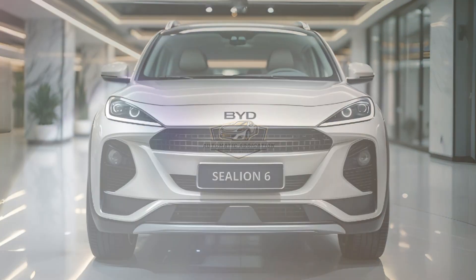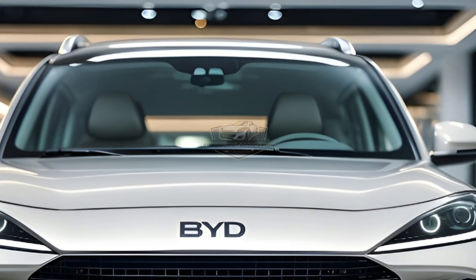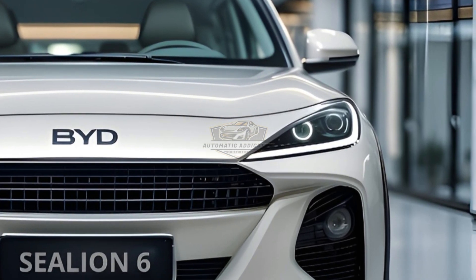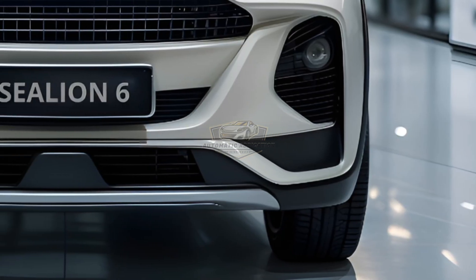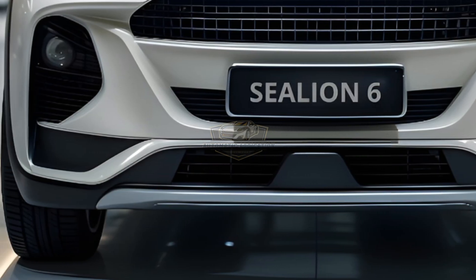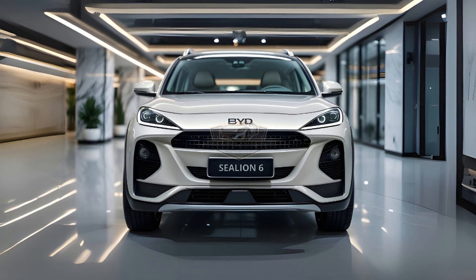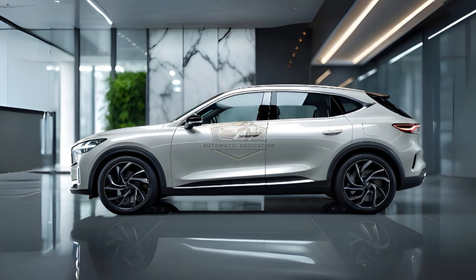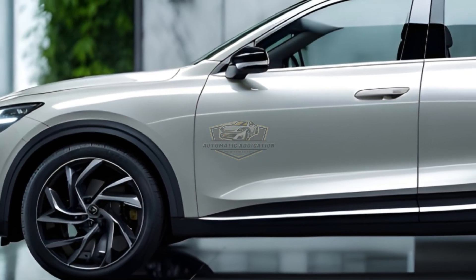This is where most hybrids stop, but the Sealion 6 surges ahead. Thanks to the DMI Super Hybrid system, you get instant torque from its electric motor and an efficient petrol engine as backup. Total range over 1,000 kilometers. Fuel economy is better than most compact cars. With fast charging, the battery alone gives you up to 110 kilometers of pure EV mode — perfect for daily commutes. When you need more, the hybrid system takes over smoothly, silently, effortlessly. It's also packed with BYD's DiPilot ADAS, making every drive safer with lane keep assist, adaptive cruise, and emergency braking.